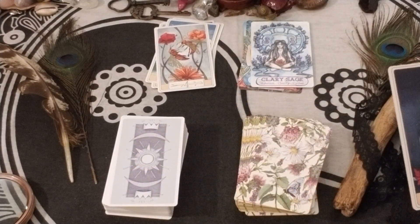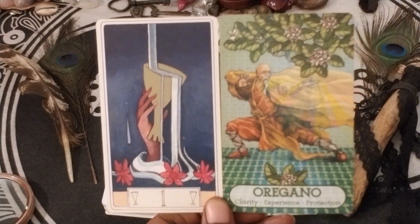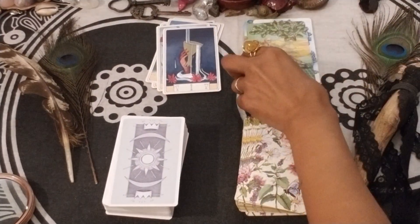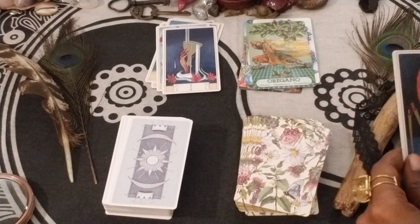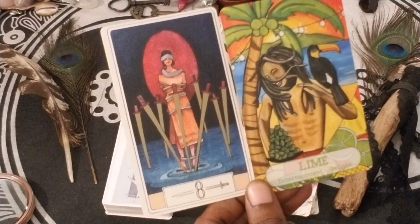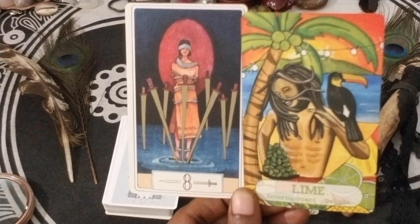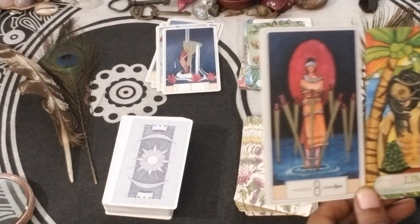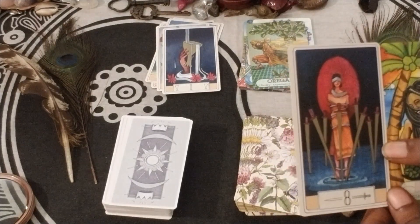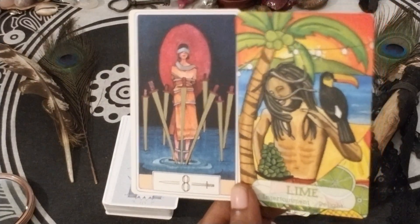We have Oregano and Ace of Cups — Clarity, Experience, and Protection. And Lime with Eight of Swords — Entertainment and Delight. Maybe it's guidance on how to deal with a stressful situation — like, this is how to give yourself a little break from it.